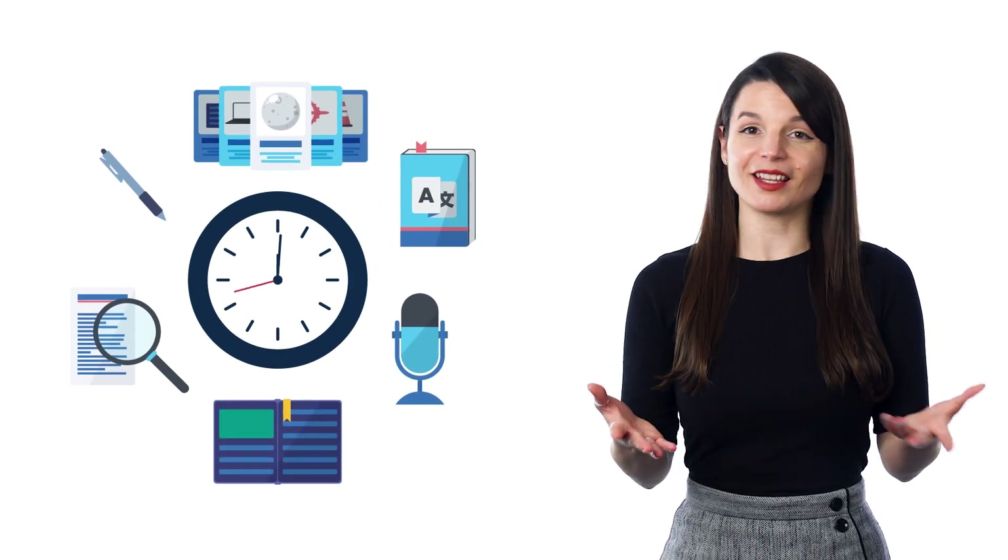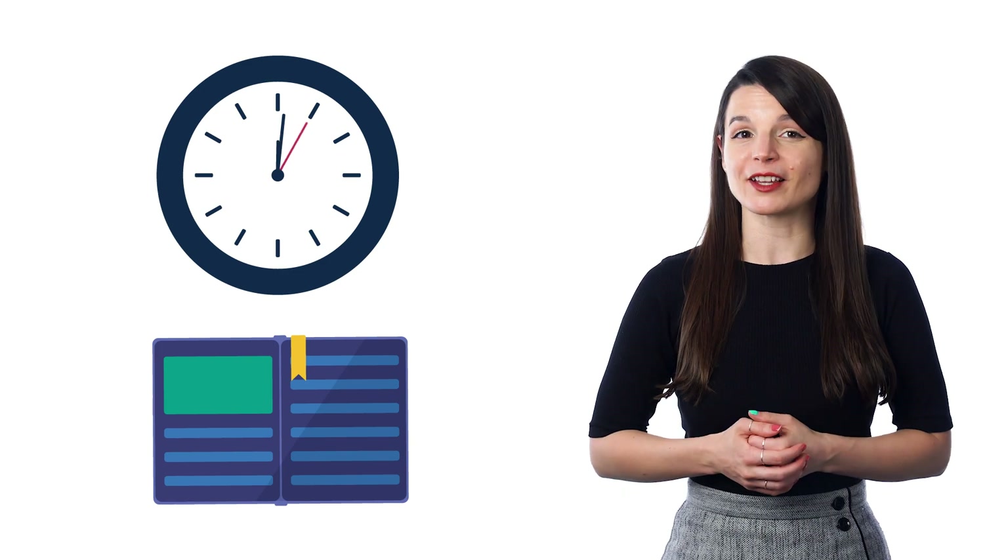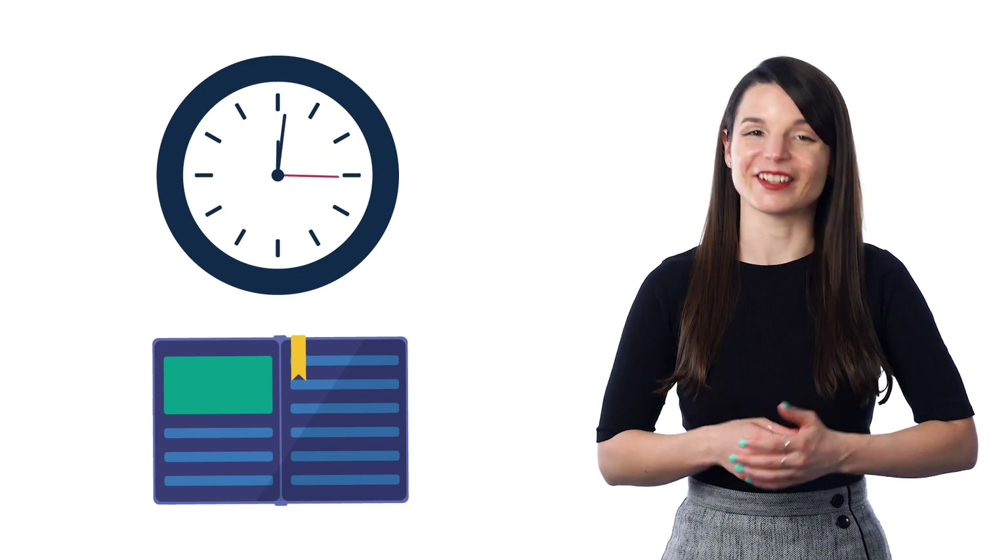The two-minute rule comes from the book Atomic Habits by James Clear. The way it goes is: if you want to form a new habit or routine, you should do it for just two minutes a day. Those two minutes are all about practicing showing up and making language learning super easy to start. Pick something easy that you can do for two minutes, and we'll reveal a few ways you can learn for just two minutes in just a bit.